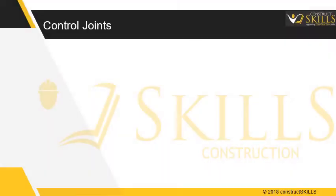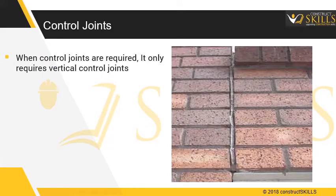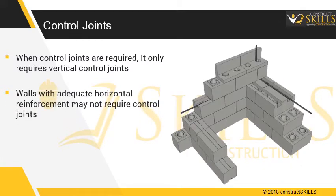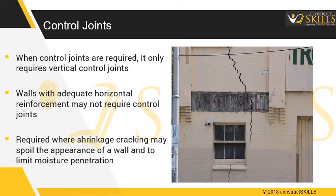When control joints are required, masonry only requires vertical control joints. Walls with adequate horizontal reinforcement may not require control joints. They are required where shrinkage cracking may spoil the appearance of the wall and to limit moisture penetration.